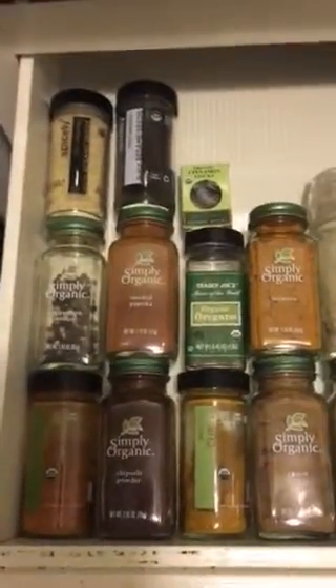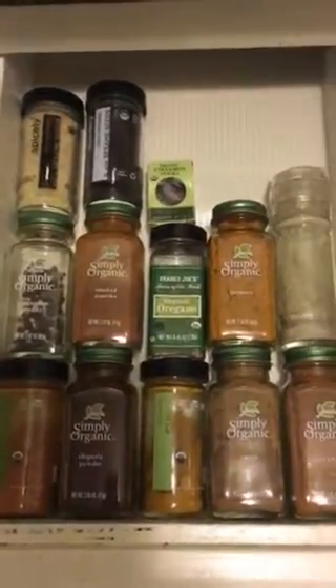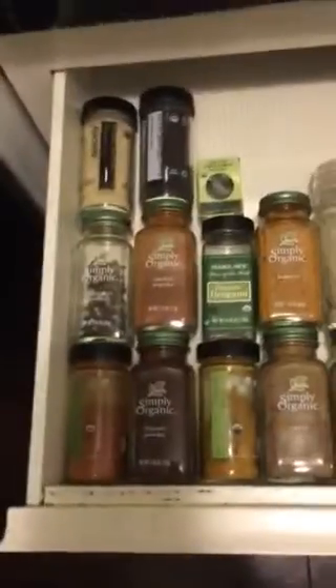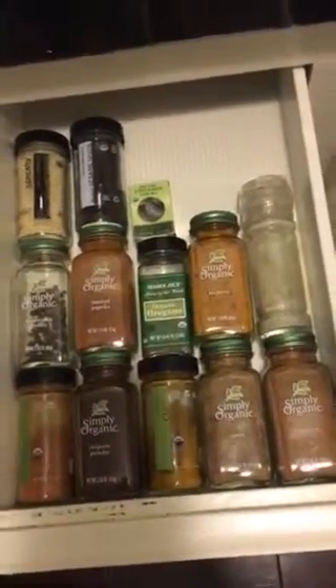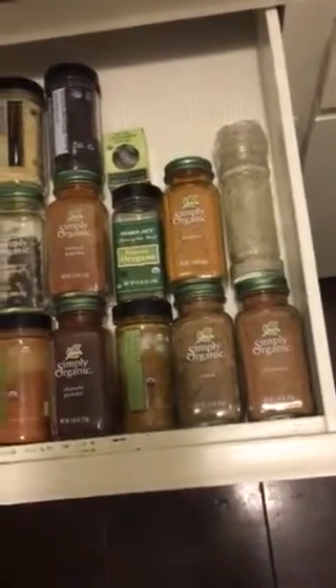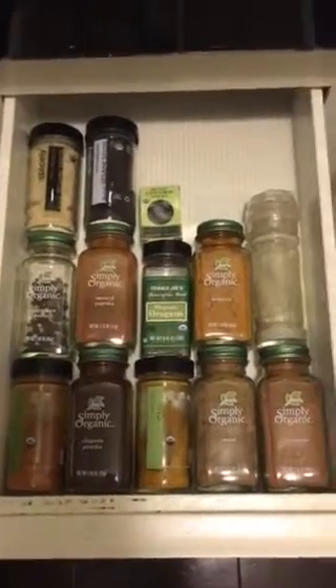So this is our spice rack tour in our kitchen here at My Vegan World. These are the main spices we use — we don't have a ton of spices. All of these are used on a regular basis. The cinnamon, cumin, curry, turmeric, smoked paprika, and peppercorns go the quickest.